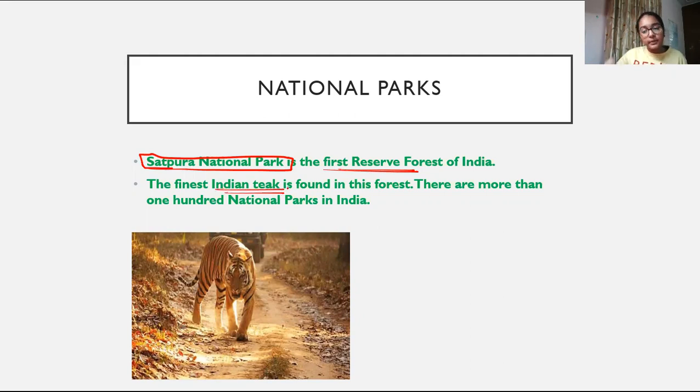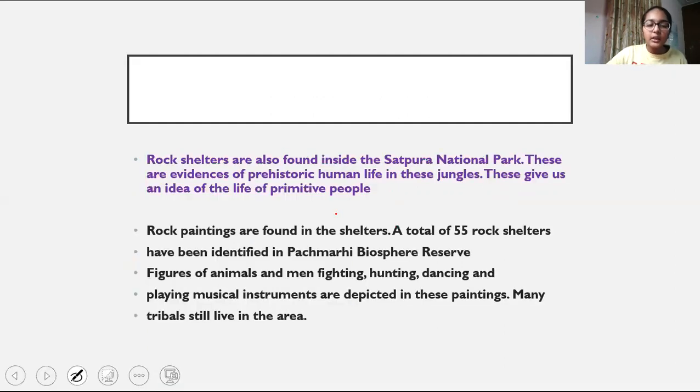The finest Indian teak is found in this forest — that is a specialty. There are more than 100 national parks in India.